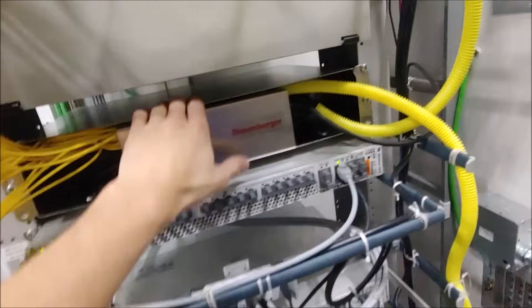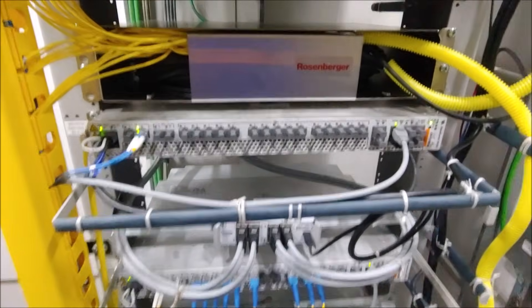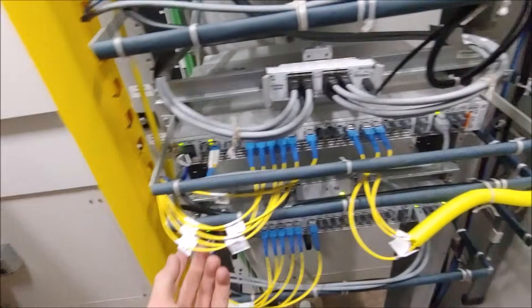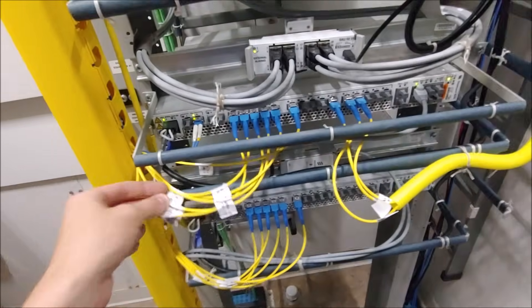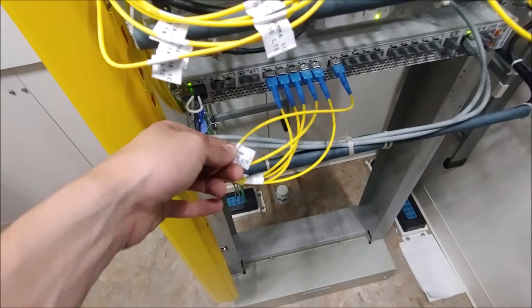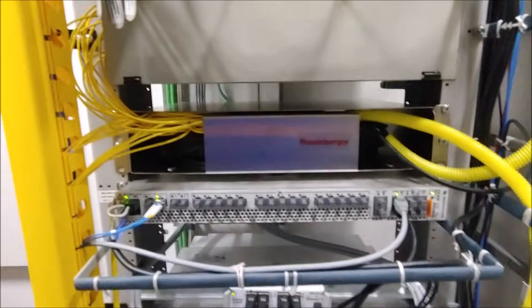This is an extra storage tray so all the fibers can get looped and stored. Then we have our baseband unit — this one is not being used at the moment but will be for future carriers. We have another baseband unit for 700 megahertz and it looks like FirstNet as well. We have our 850 third carrier on here and down here are additional carriers including 1900 megahertz.